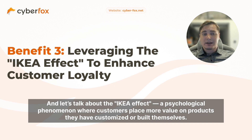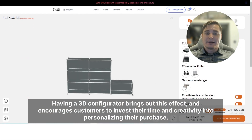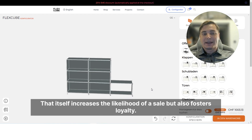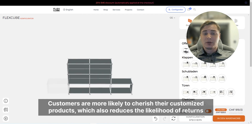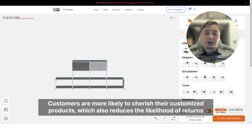Let's talk about the IKEA effect — a psychological phenomenon where customers place more value on products they have customized or built themselves. Having a 3D configurator brings out this effect and encourages customers to invest their time and creativity into personalizing their purchase. That increases the likelihood of a sale, but also fosters real loyalty — customers are more likely to cherish products they customize, which also reduces the likelihood of returns.